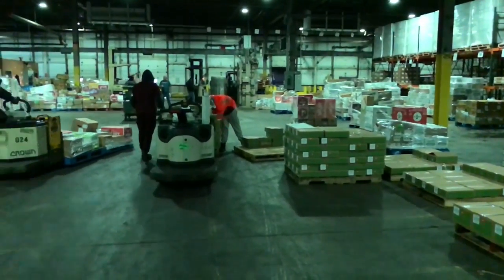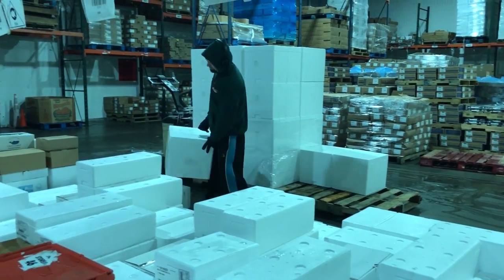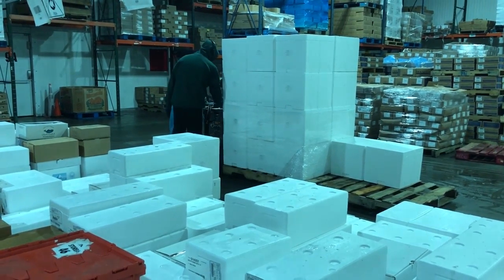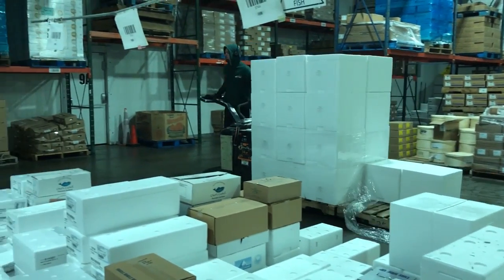The most difficult product to deal with in the warehouse would be bananas. Bananas are our number one produce item, but it's the item that we really need to handle with the most care. You have to have them at the right temperature. You can't drop them, you can't bang them because they bruise. So it is one of the most difficult items that we handle.